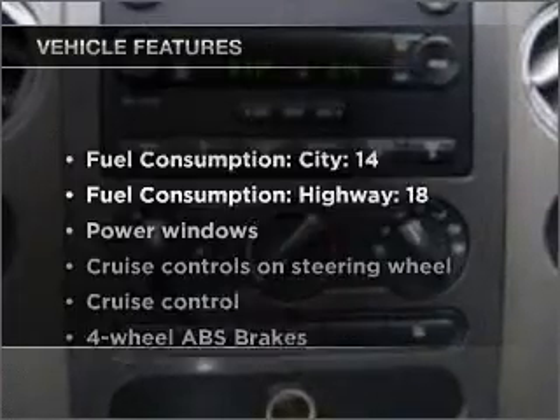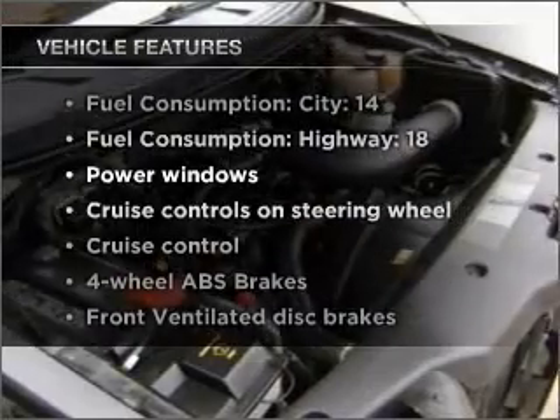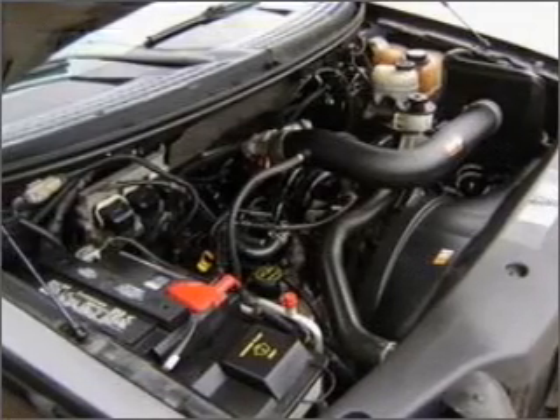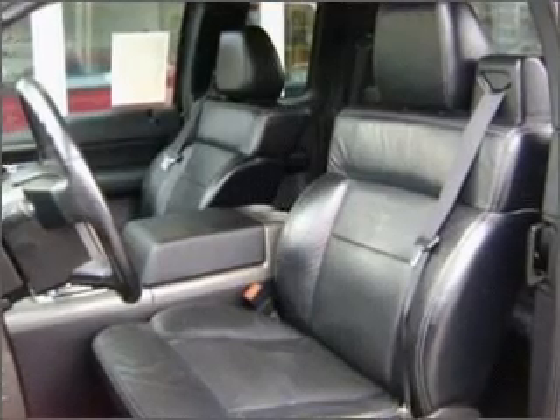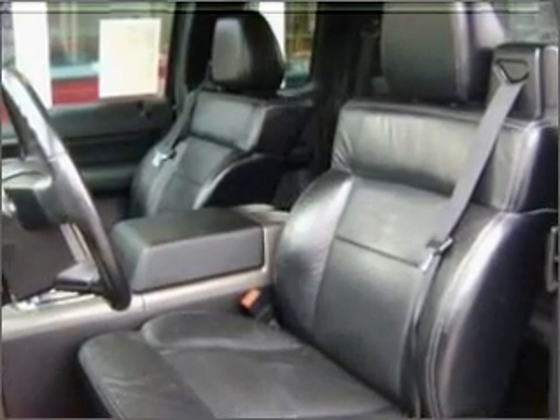Plus, enjoy these notable features that are included in this ride: air conditioning, power windows, power steering, cruise control, power mirrors, an AM-FM stereo with a CD player, and an adjustable tilt steering wheel.